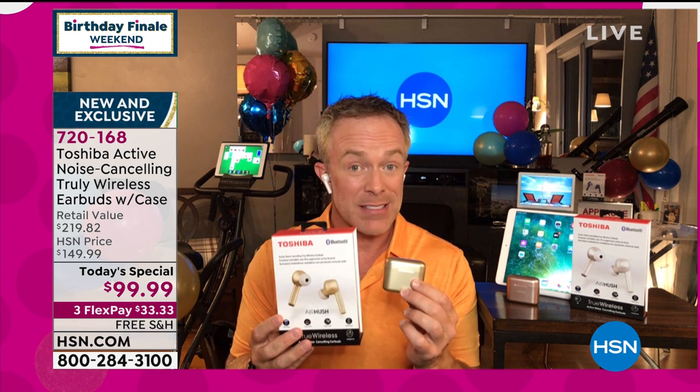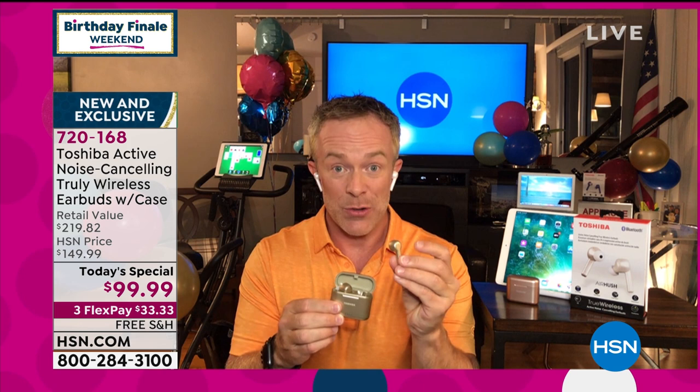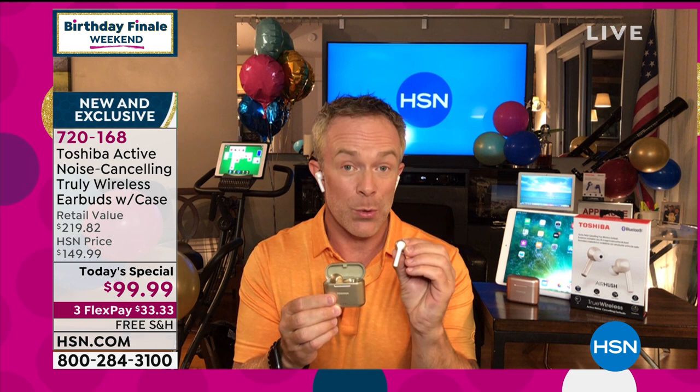Toshiba has made this set of headphones better than anything they've ever offered before, even as a basic set of headphones. The battery life is better. The drivers on the inside — which are the speakers — they're larger, so we're going to get a fuller sound. We have more microphones, so we're going to be heard better and they're going to hear us better. But you can turn on active noise cancellation.